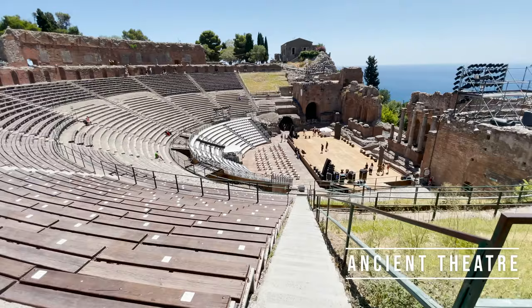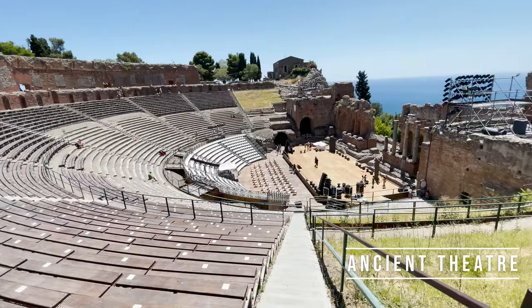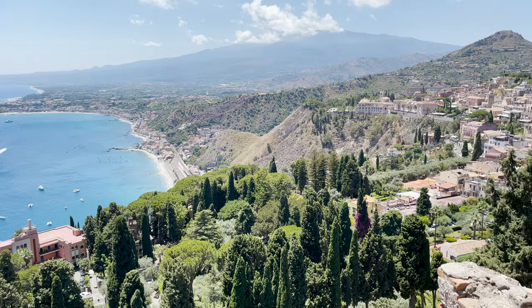Another place to visit is the ancient theater of Taormina — according to many, the city's biggest attraction. Built in the 3rd century BC, it has been rebuilt several times to accommodate at its peak up to 10,000 spectators admiring gladiator fights. The amphitheater offers a beautiful view of the slopes of Mount Etna. The only drawback may be the price of admission, which costs as much as 13.50 euros per person.